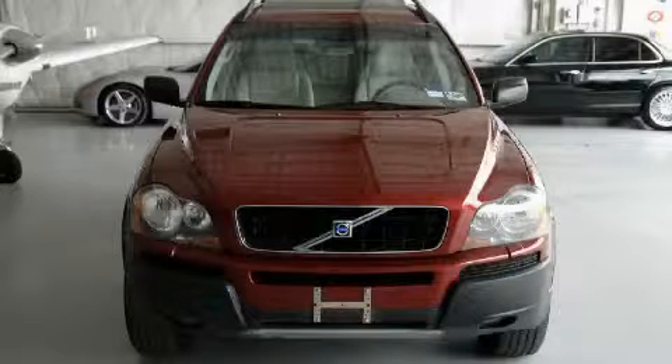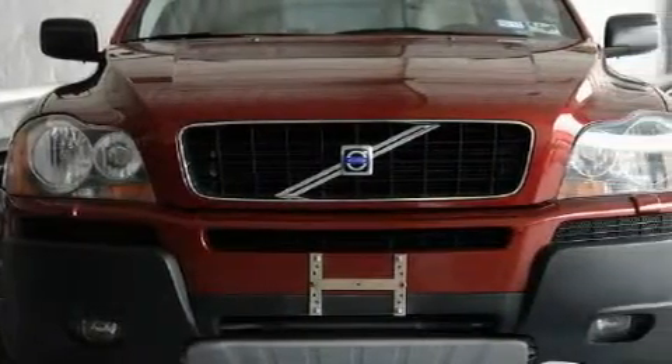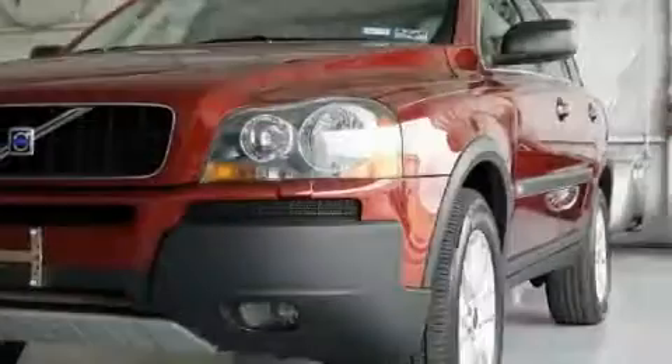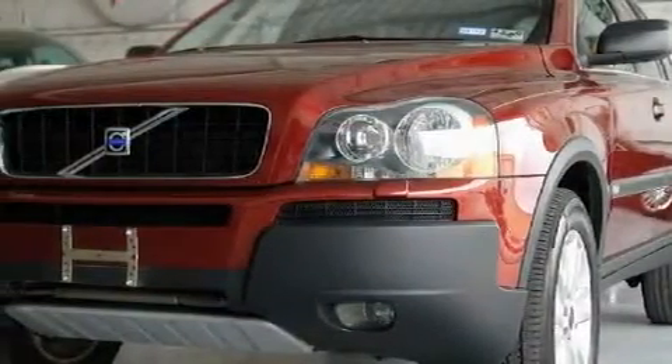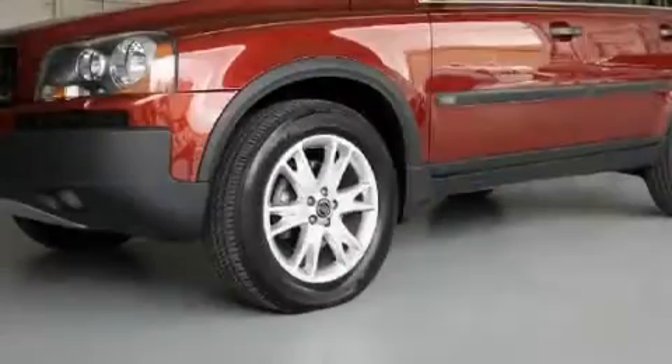This is a 2004 Volvo XC90, a luxurious package designed with the finest elements in mind. This Volvo has a long list of incredible features including a power passenger seat, a power moonroof, a CD player, rear curtain airbags, an anti-lock braking system, and this vehicle has just over 66,000 miles.